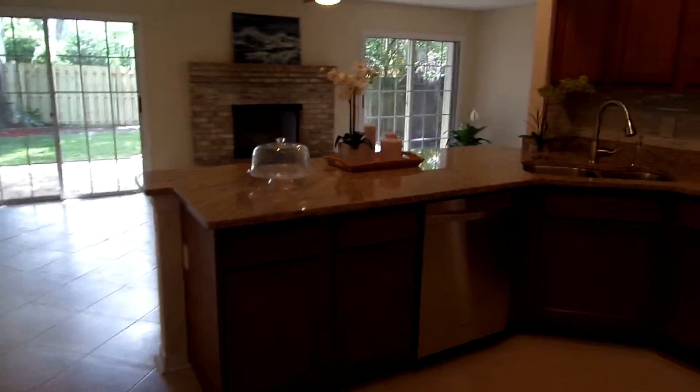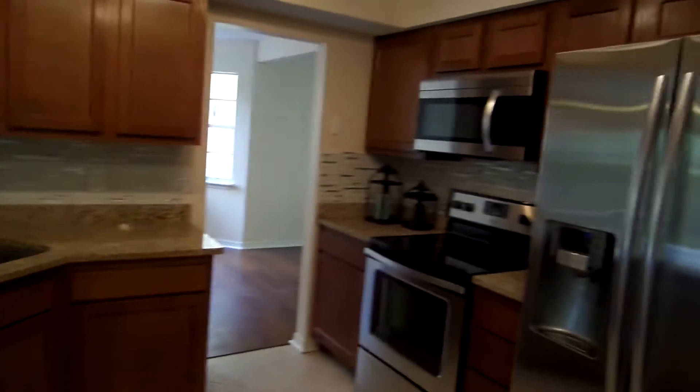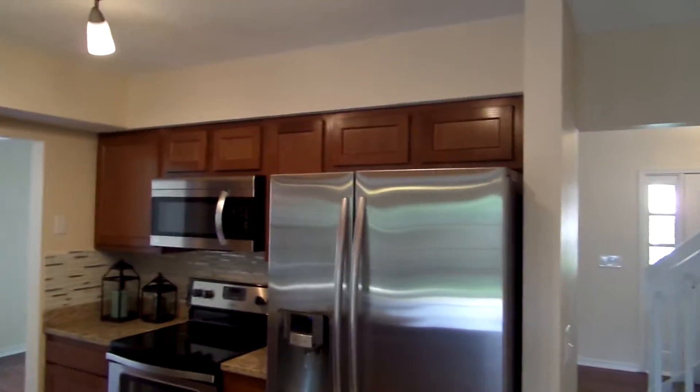On the main floor we have your kitchen, which has been beautifully renovated. All new cabinets, new granite countertops, all new top-of-the-line stainless steel appliances.